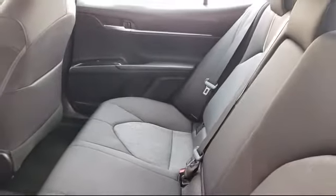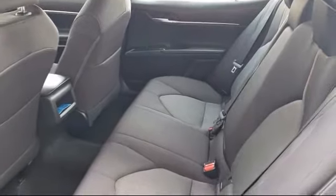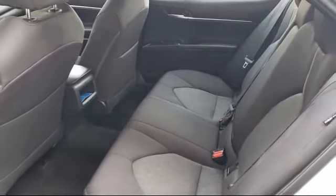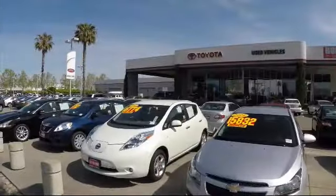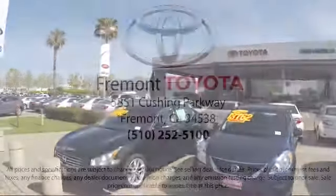On top of that, our friendly and knowledgeable staff is always ready to serve you with the help and respect you deserve. So, ready to set up a test drive? Come visit Fremont Toyota today. We're located at 5851 Cushing Parkway in Fremont. Se hablo espanol!